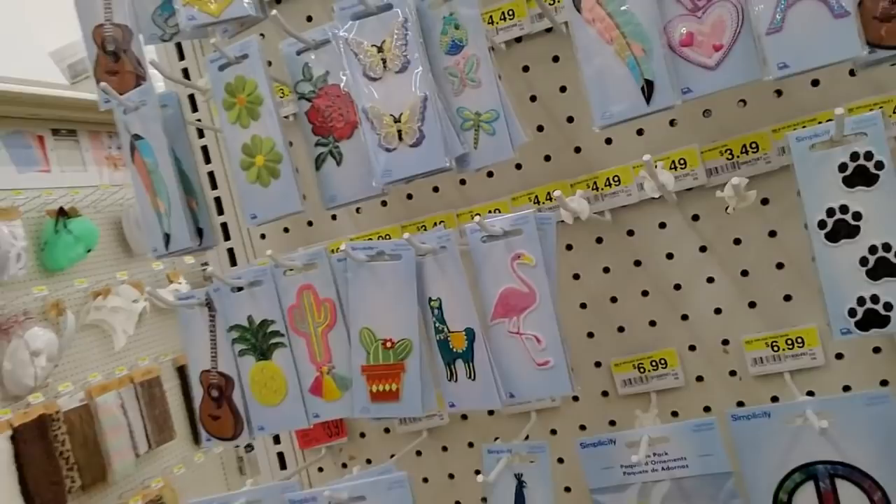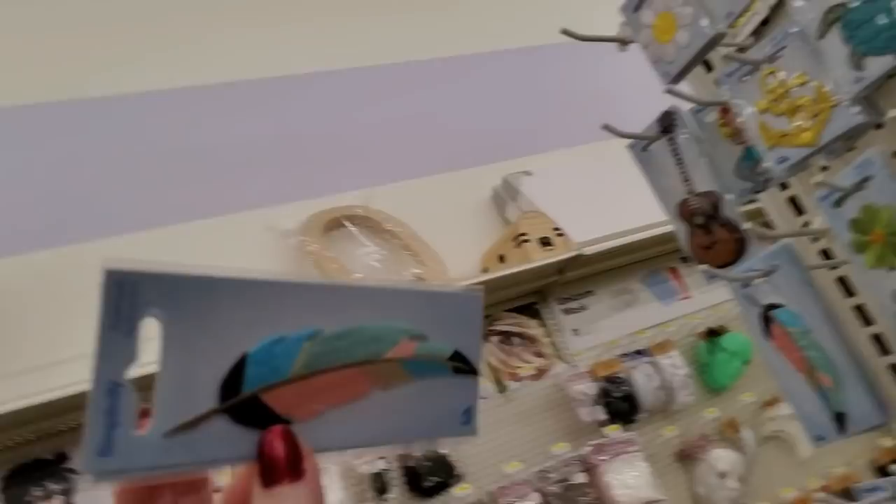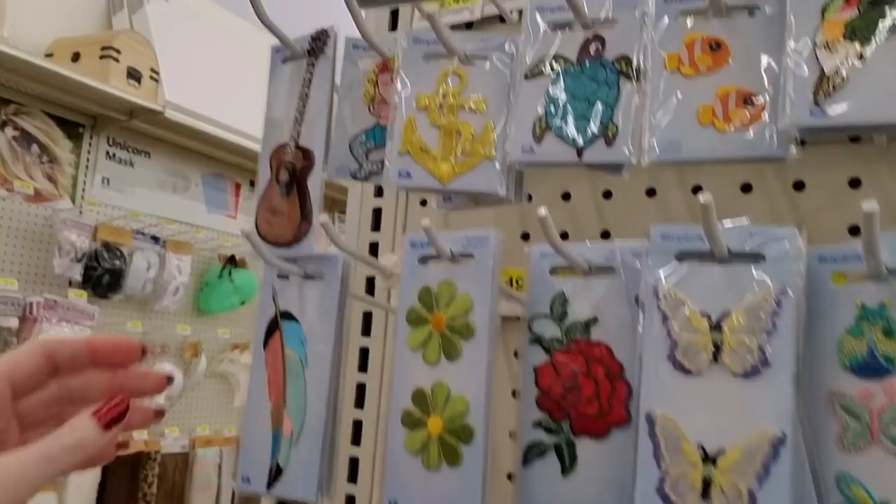I ended up over here at the little patches. I always love to come see the little iron-on patches they have. They have the cutest little things. This one's pretty — look at the colors in that one. That's nice. You can get a little guitar. Oh, these are cool.